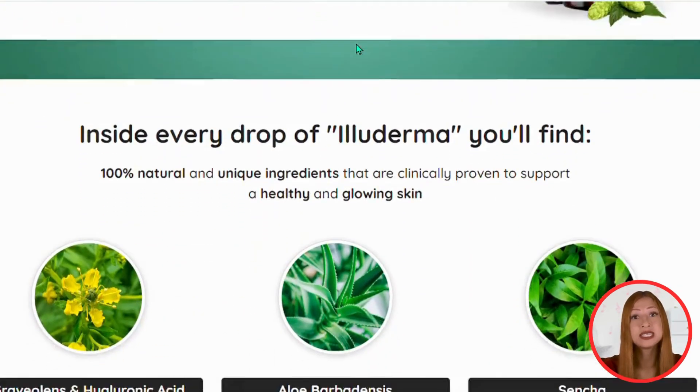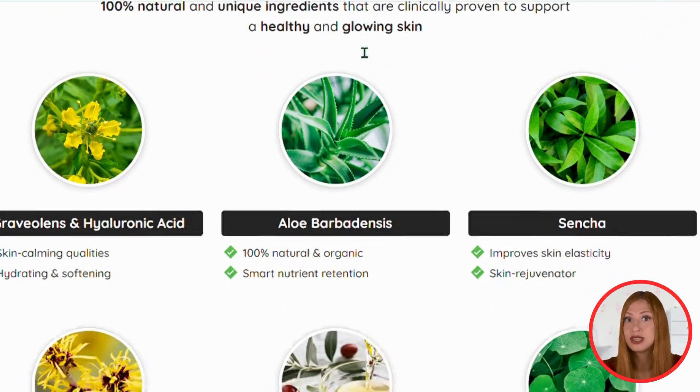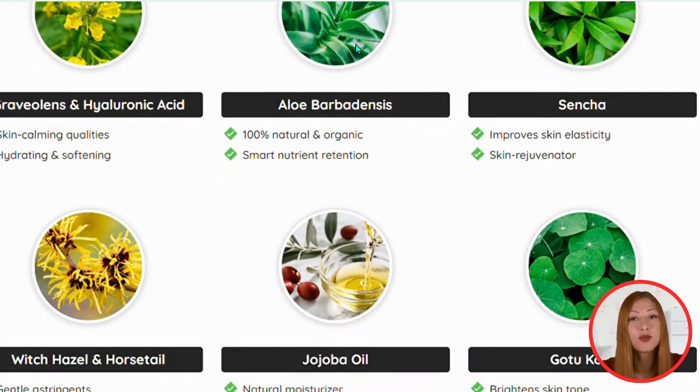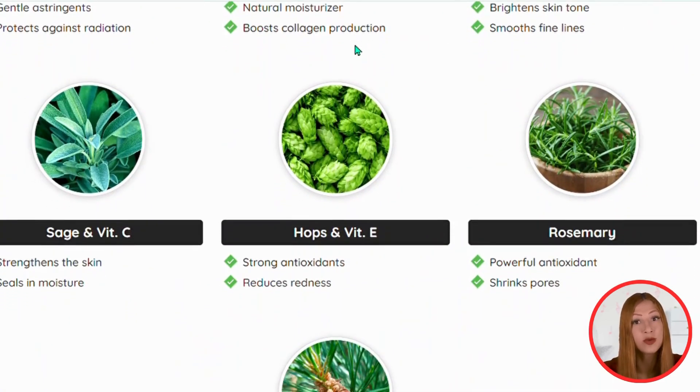Let's talk about Alloderma. This is an exquisite serum that, in my opinion, everyone should use because of its effectiveness and power. If you like taking care of your skin, you will love Alloderma.